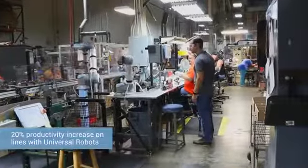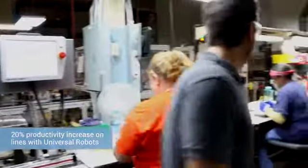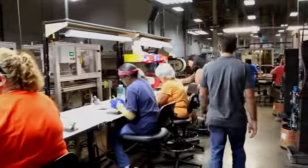What we've seen with implementing the Universal Robots is about a 20% increase in productivity on the lines where we've put in the robots, as a result of having a pace setter with the Universal Robots working hand in hand with our people. We've seen the ability to get much more competitive when we go out and look for new business, and we can compete with anybody.